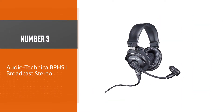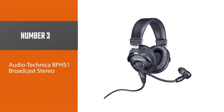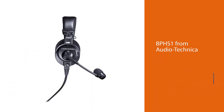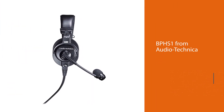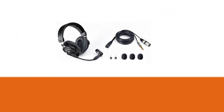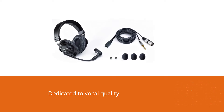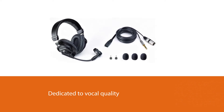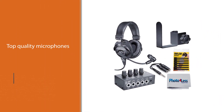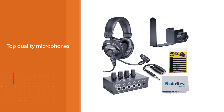Number three: the Audio-Technica BPHS1 Broadcast Stereo. The BPHS1 from Audio-Technica is dedicated to vocal quality above everything else. If you're looking for a headset for live streaming or any kind of live broadcasting, then this would be a solid choice. The market for top quality microphones has exploded in recent years, with millions of content creators across social media and YouTube looking to buy.